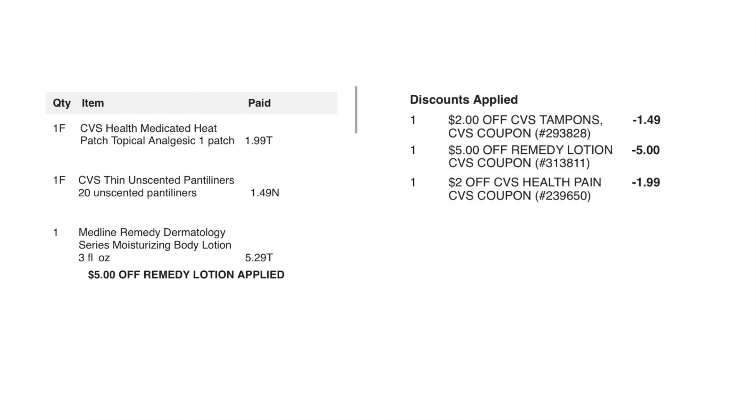This is my receipt for the other purchases. The patches came off for $1.99 — I purchased it for $1.99 so that was free. The liners were $1.49 and although the coupon was two dollars it lowered down to $1.49, so I got those for free. For the lotion it was $5.29 and five dollars came off, so for this transaction I paid 29 cents plus tax — which makes it a great deal.